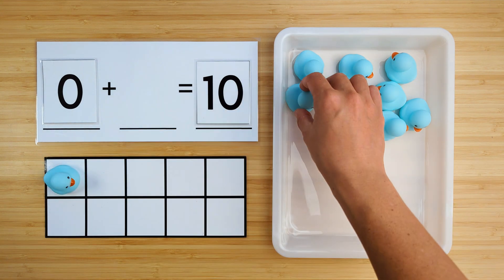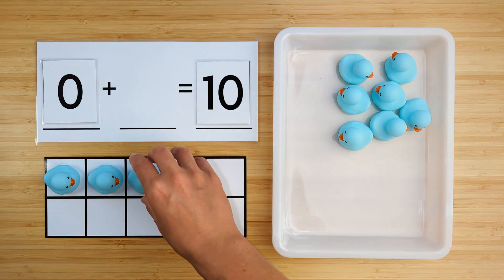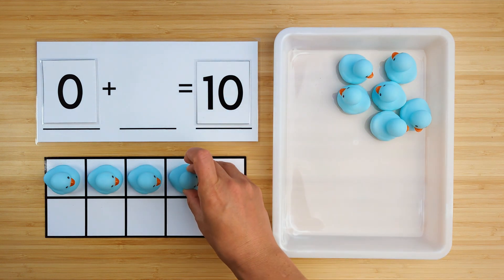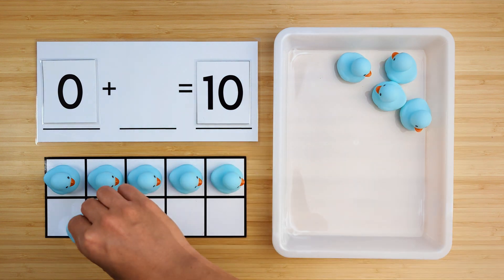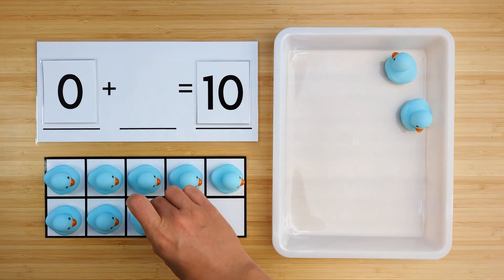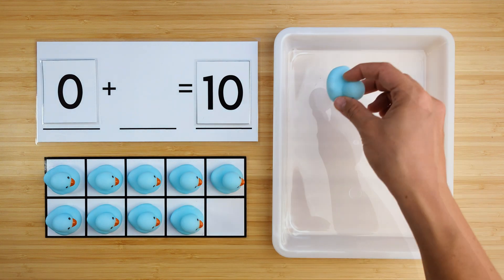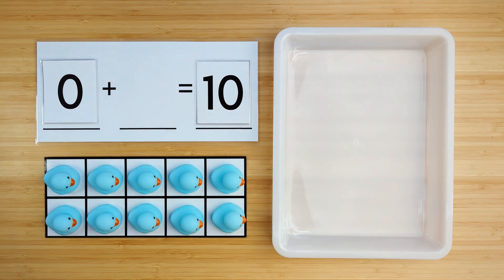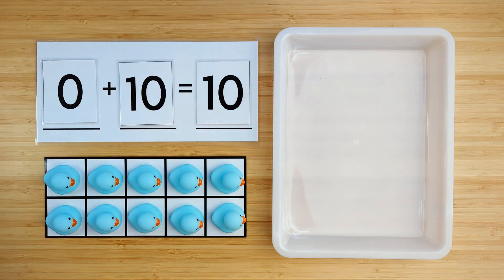One, two, three, four, five, six, seven, eight, nine, ten. There were ten ducks that were hiding. Zero and ten make ten. Good job.